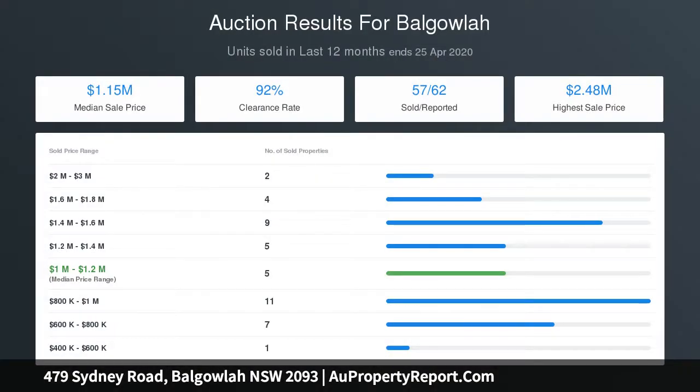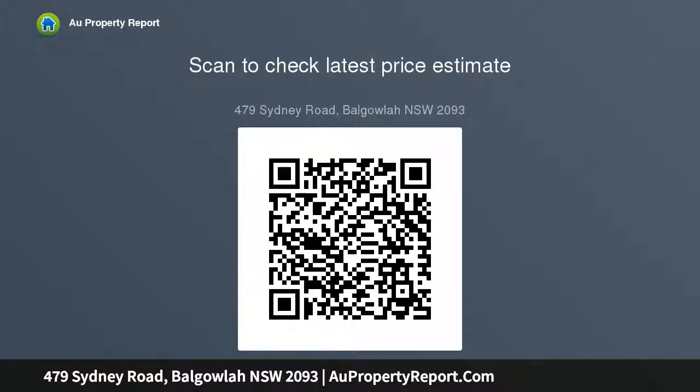Ladder access leads to a large attic with skylights and roof storage. The home also features a charming open fireplace, air conditioning, and off-street parking. DA approved plans for an extension with two additional bedrooms are included.